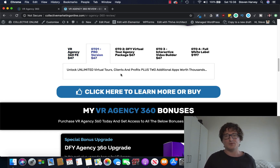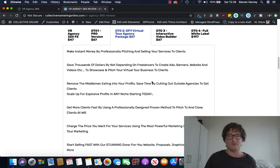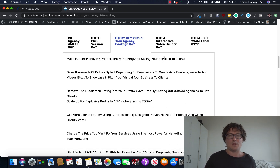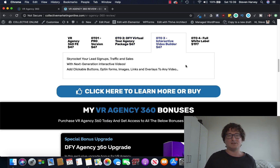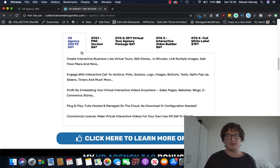OTO 1 is the pro version — unlimited tours, clients and profits plus two additional apps worth thousands, at $67. OTO 2 is the Done-for-You virtual tour agency package, also $67 — they give you their own agency materials. OTO 3 is the interactive video builder — create interactive videos as well as showrooms, $67. And there's full white-label rights if you want to resell this as your own product, at $197 — brand it however you like. That's the funnel, but for $47 it's an absolute bargain.